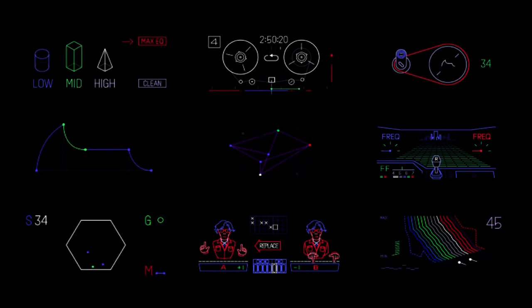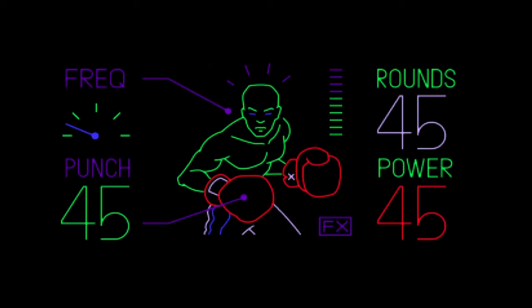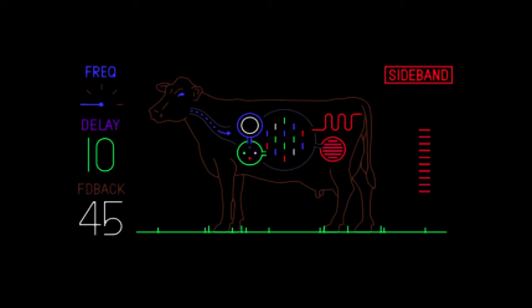With the display, we also wanted to think about whether we could display something more than just information — could we make it a bit more fun? So in this example, we have an effect, and you can probably guess the idea is that it makes the sound more punchy. But it could also be a little bit more logical — like here you have a cow with four stomachs, and there are also four knobs on the synthesizer. Each of the stomachs is affected by when you turn the knob.